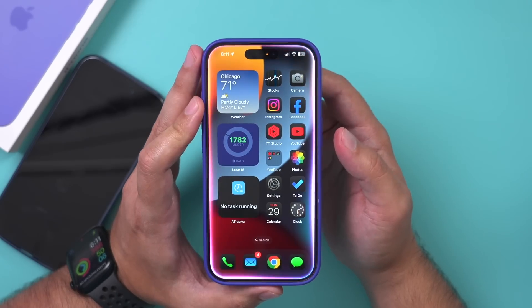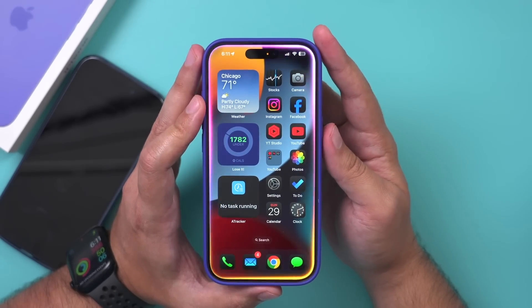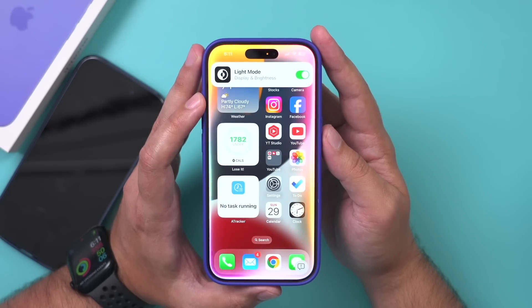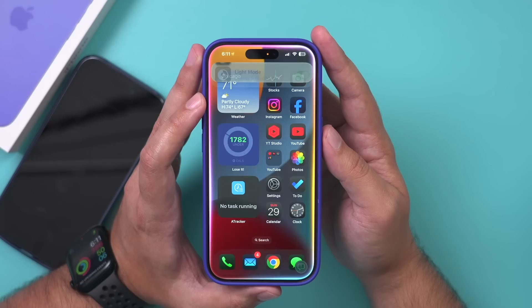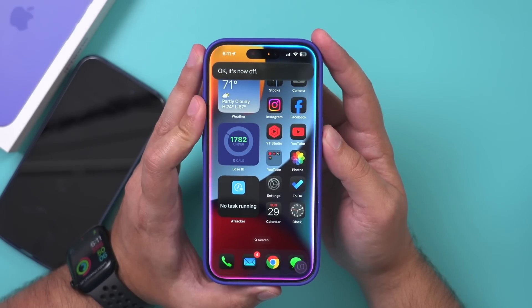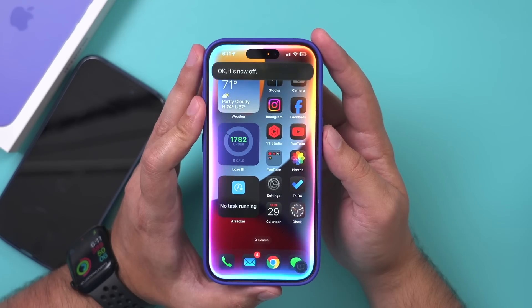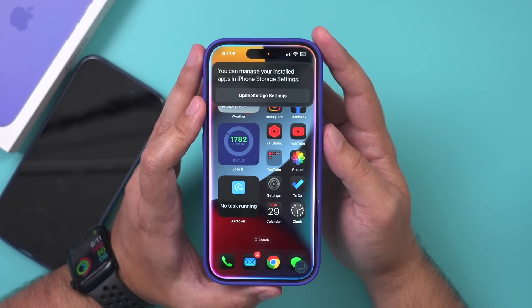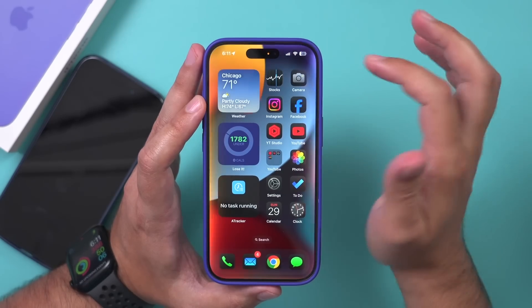I asked Siri to put the iPhone on light mode instead of dark mode, and it said 'Light mode is now on' — that's cool, so it does have access to some settings. Then I asked it to remove the Instagram app from the home page. It turned something off but then said 'You can manage your installed apps in iPhone storage settings' — so it couldn't actually do it.